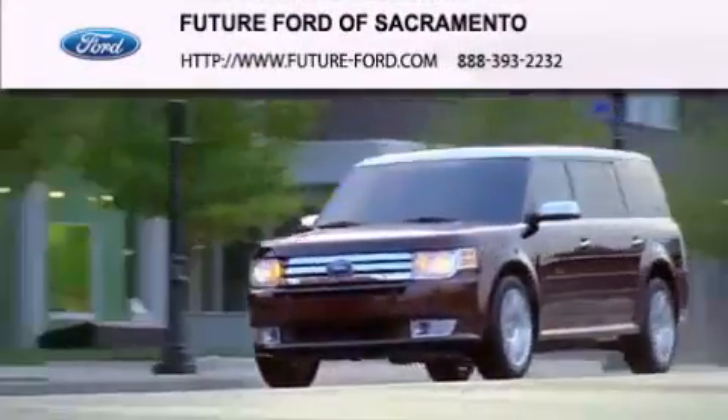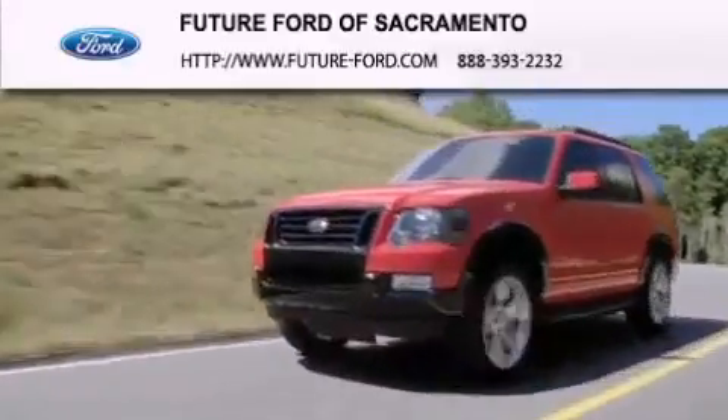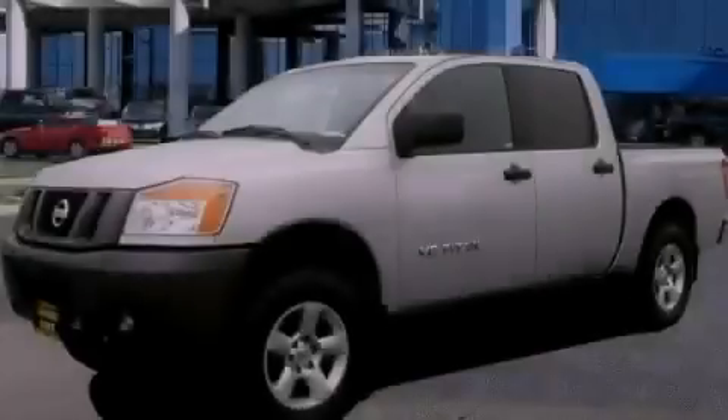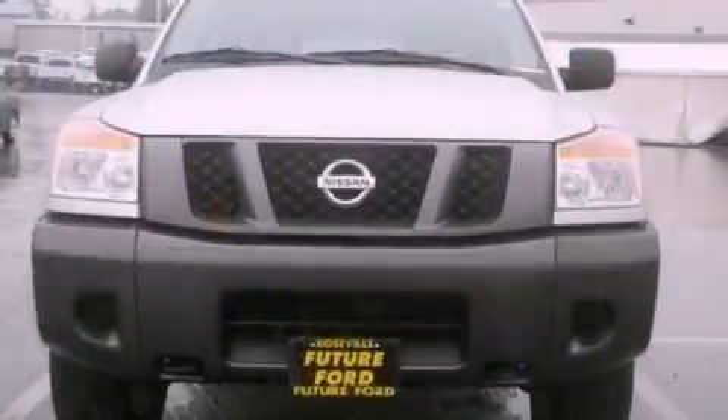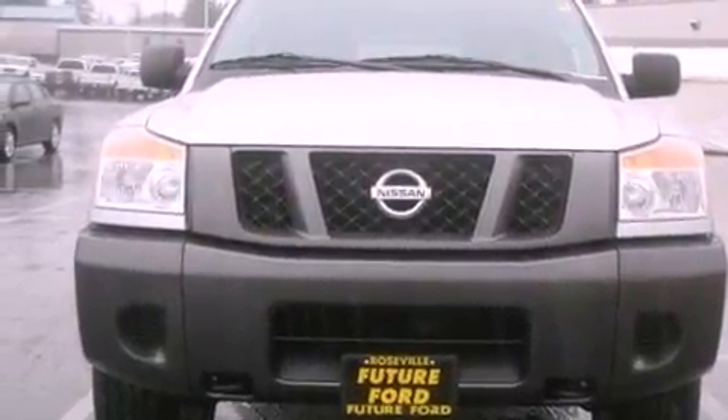Another fine vehicle offered by Future Ford of Sacramento. This is a 2008 Nissan Titan. Whether hauling, commuting, or towing, this truck is the right one for you.